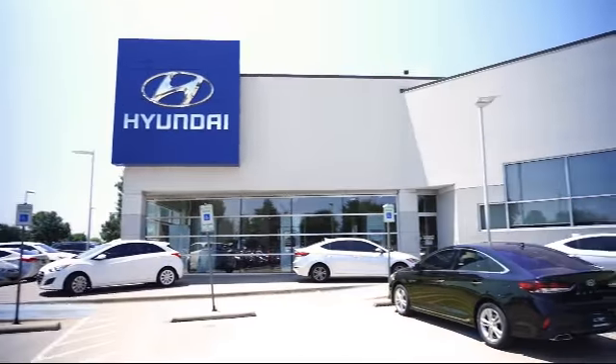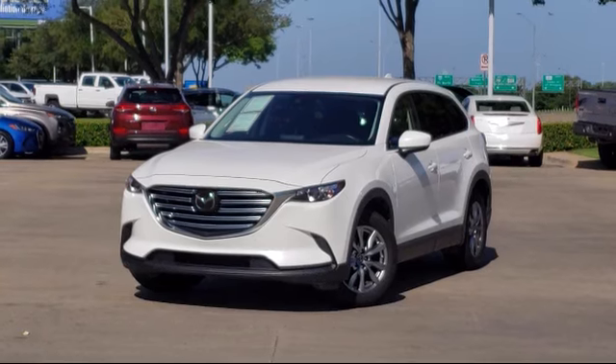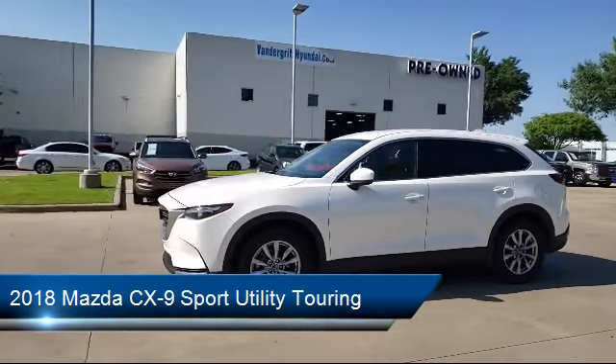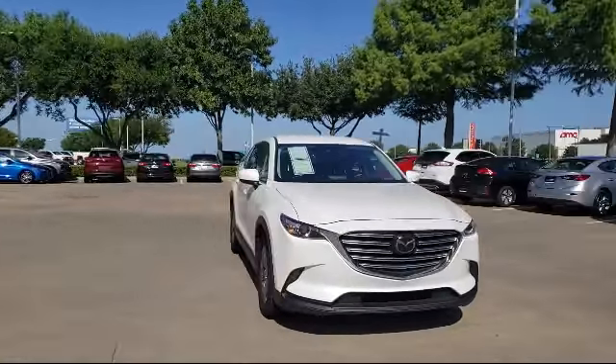Welcome to Vandergriff Hyundai. Here's a look at another one of our great vehicles from our inventory. It comes equipped with rain sensitive windshield wipers, alloy wheels, heated front seats, rear view camera, auto high beam headlamp control, and a leather wrapped steering wheel.